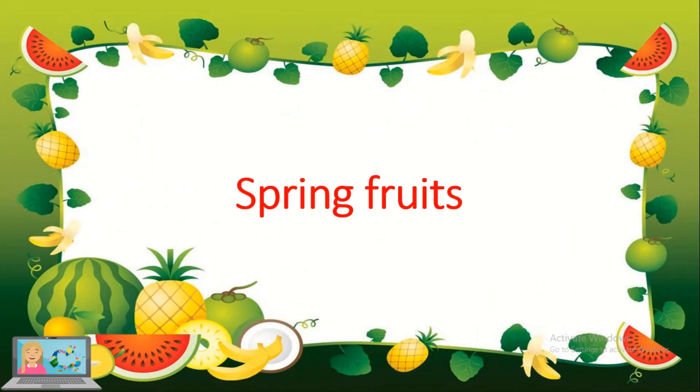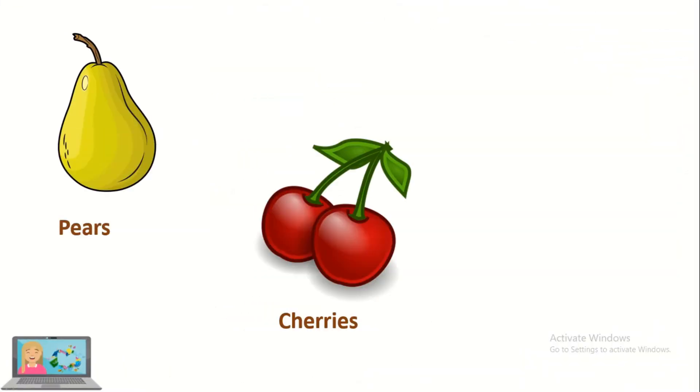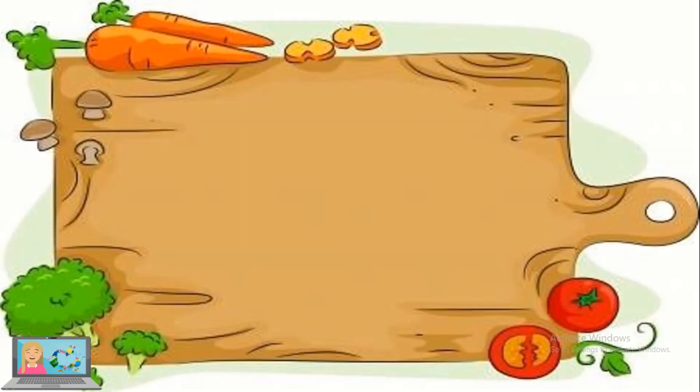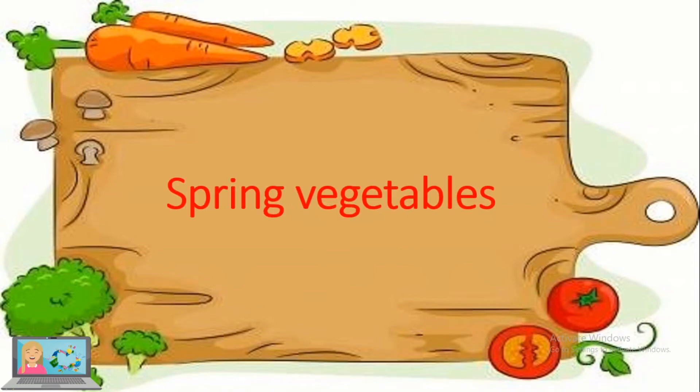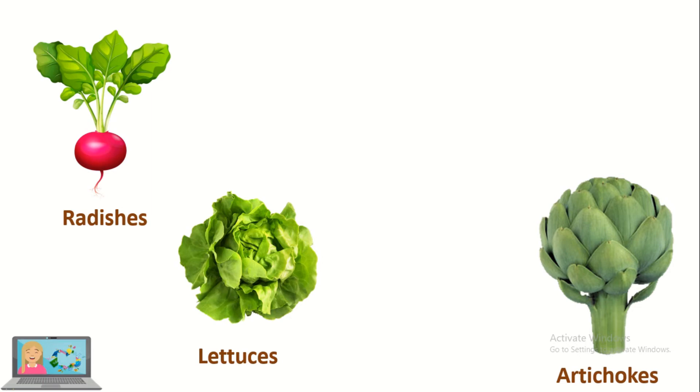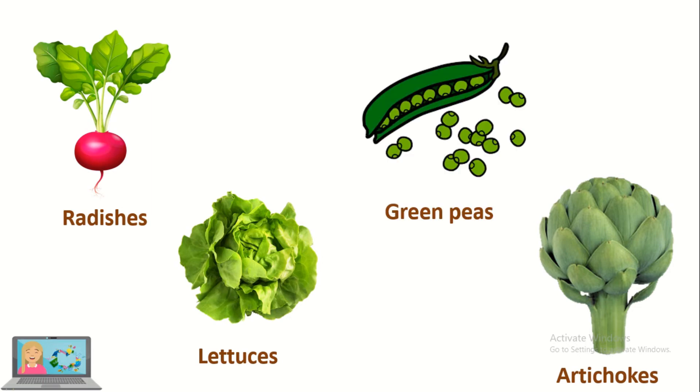What are the fruits that grow in spring? Pears, cherries and strawberries. Now, what are the vegetables that grow in spring? Radishes, lettuces, artichokes and green peas.